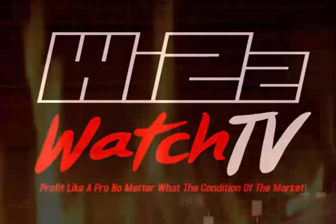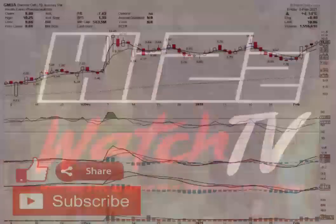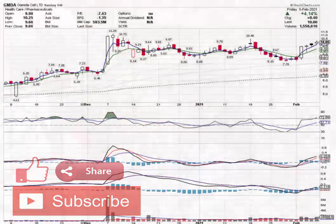Good day and welcome to another Witch Watch, the place to find the next best thing in the stock market. This is your host Marlon Rolle, and I have one stock that I would like to share with you for trading.